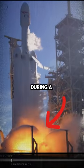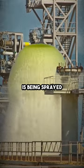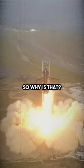Have you ever wondered why water is sprayed during a rocket launch? Around 2 million liters of water is being sprayed in just 60 seconds. So why is that?